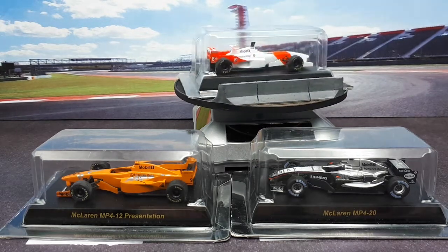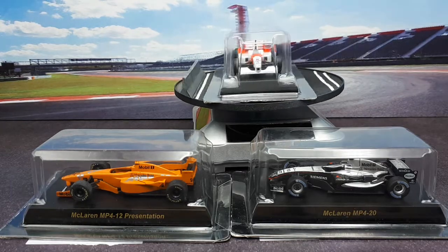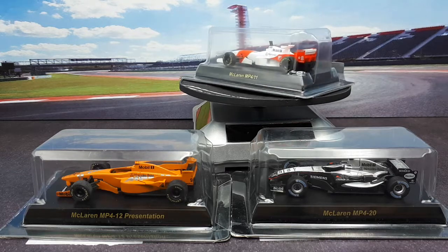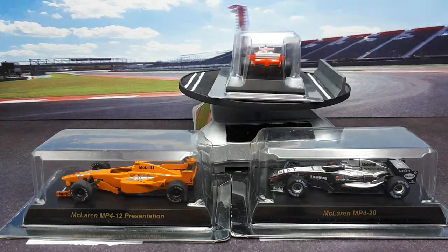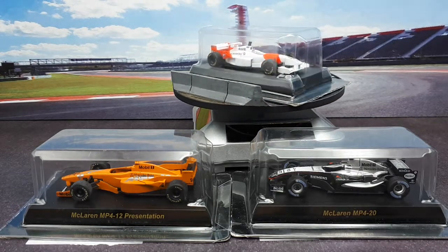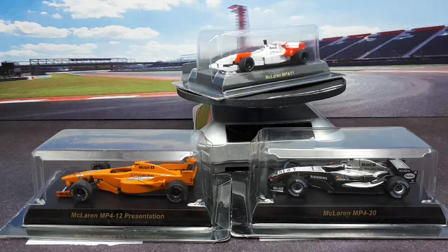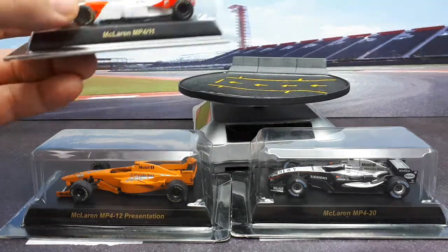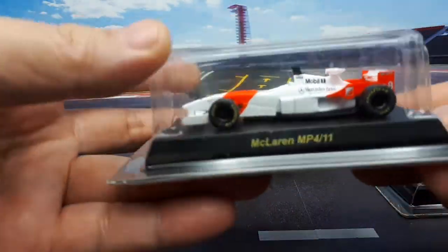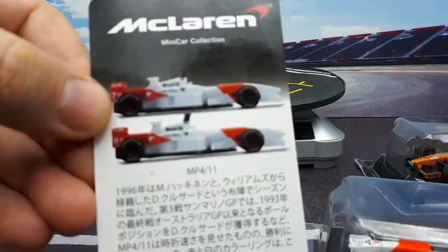Cheerio McLaren and Formula 1 fans. Today we're going to take a look at these three Kyosho McLarens. I believe this series came out back in 2008, so they're pretty old models. I find the history of Formula 1 somewhat interesting as the cars change in their shape to continually keep them competitive with each other and slow them down nowadays. We're going to start with this first car, the McLaren MP4-11, which is from the 1996 season.